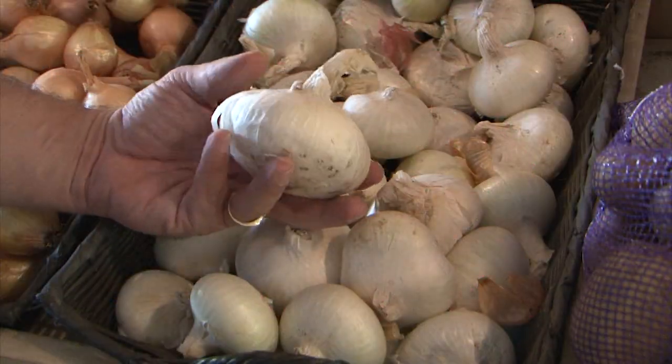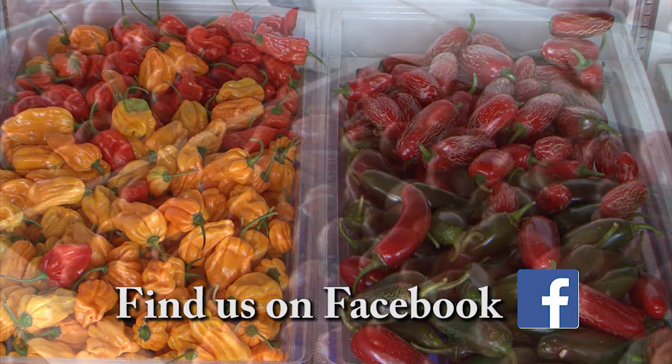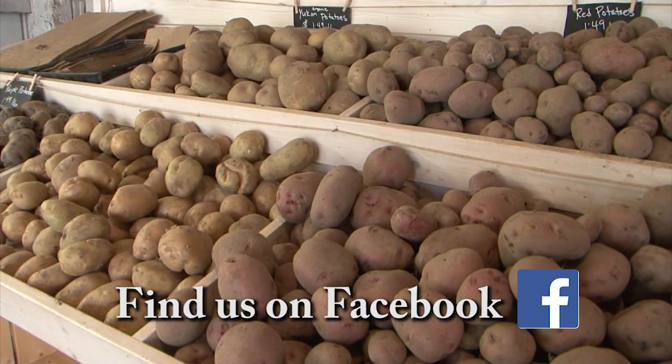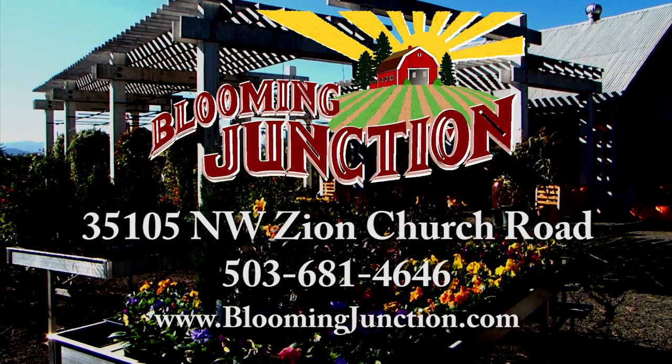In the kitchen, get ready for the holidays with fresh, organically grown produce from our fields. Whether it's for the garden or for the kitchen this season, Blooming Junction is your place for quality, uncommon plants and produce for your home and garden.